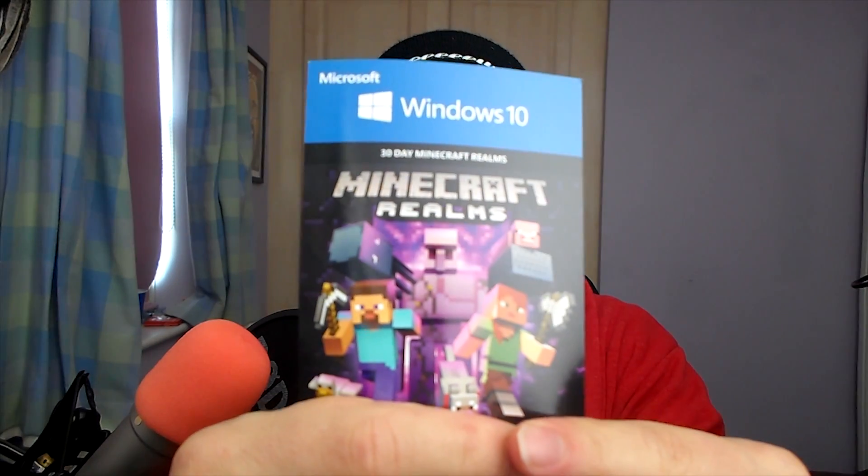Next we have — they gave us a month's free on Realms for the PC, which is pretty cool. I'm covering up my code because you'd see it. It says 'Enjoy a month of Minecraft Realms and create and share worlds with you and your friends — Microsoft Windows 10 beta mission required.' I think that's pretty nice of them. They gave like 13,000 people a month's free on Realms, which I think is pretty cool.